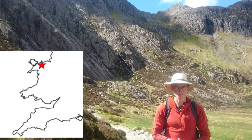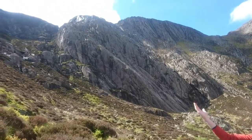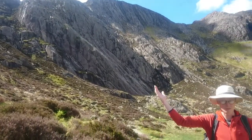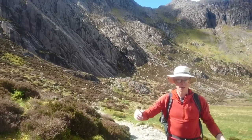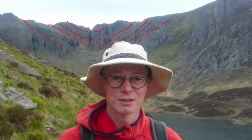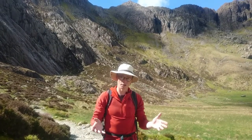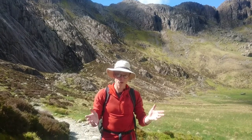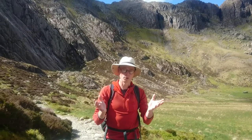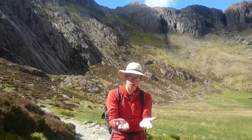We're up in Cwm Idwal now, and you can see that the rocks are dipping down to my left on the Idwal slabs, and over on the far side of the slabs they're dipping towards me to my right. So this is clearly a syncline where the rocks do this, and the glacial bowl — the Corrie here, which is Cwm Idwal — the glacier will have exploited the shape of the geology here, that syncline shape.